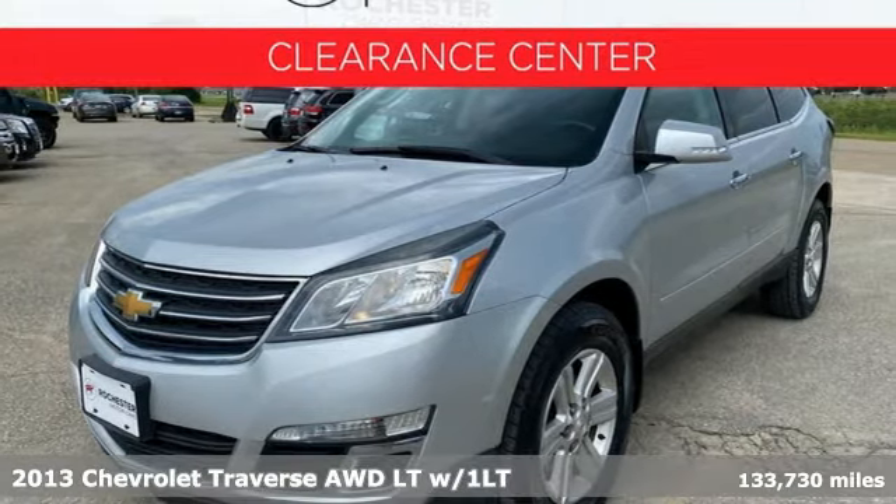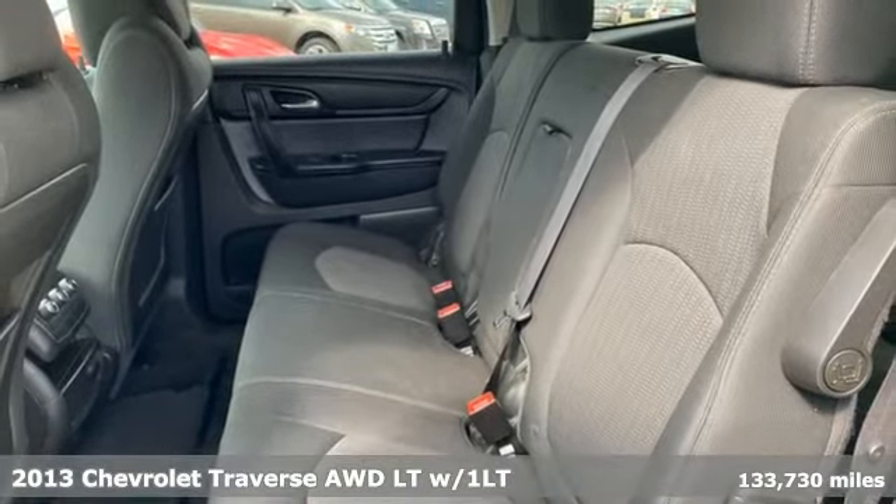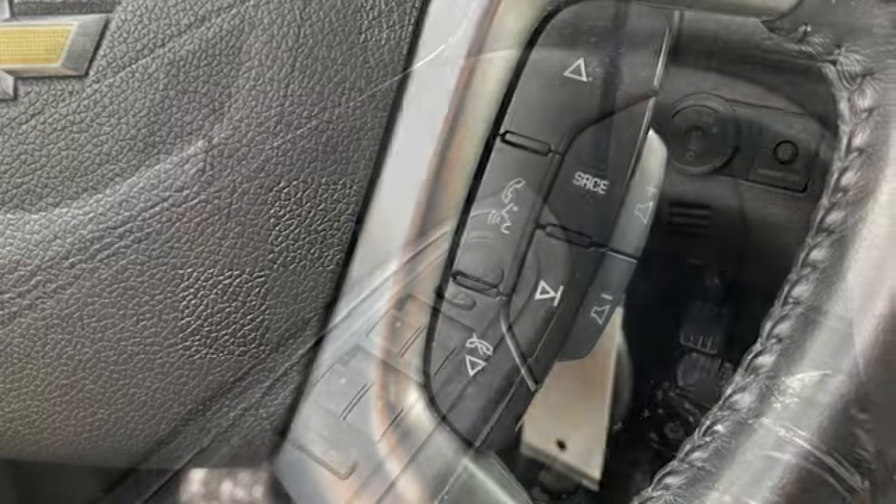Here's a 2013 Chevrolet Traverse. There's so much room in this Traverse that those driving the competitor's cars are filled with cargo envy. It's equipped for all your driving needs and wants.